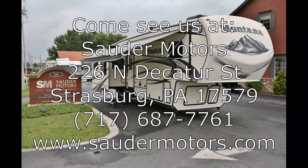But if you guys have any questions, give us a call at Sauter Motors. Thank you so much for watching. Have a fantastic day. Thank you.